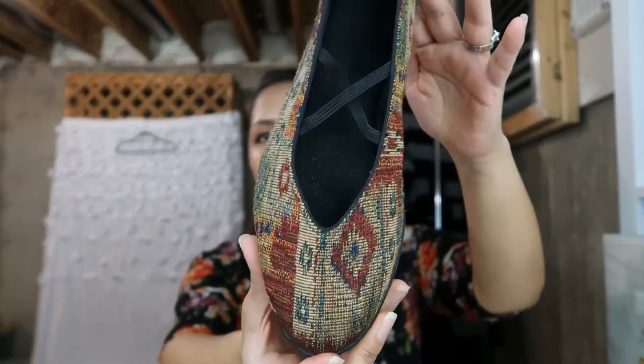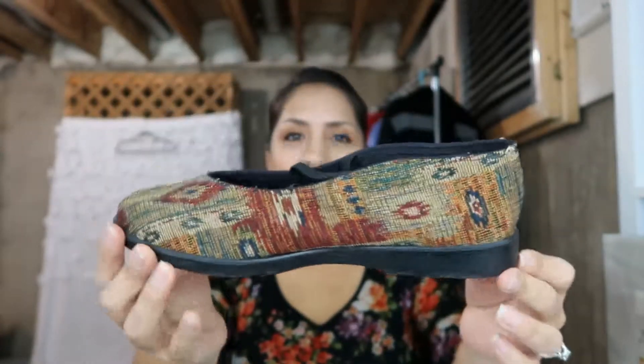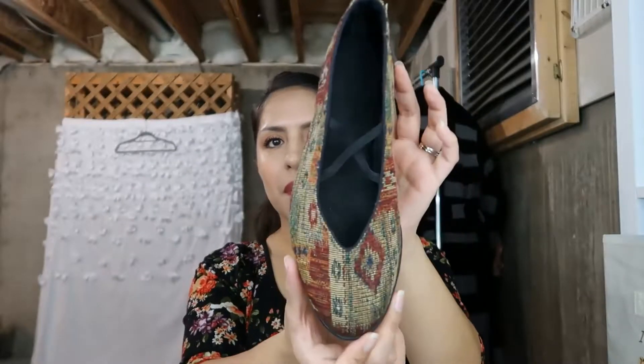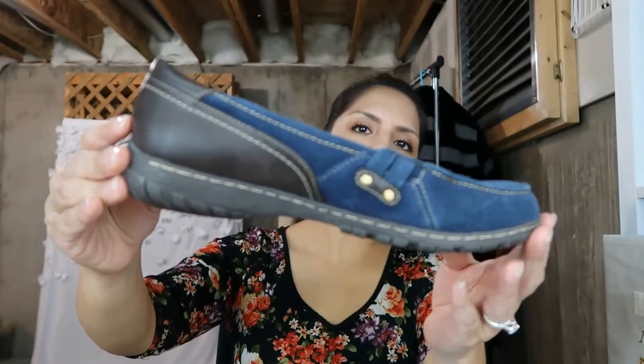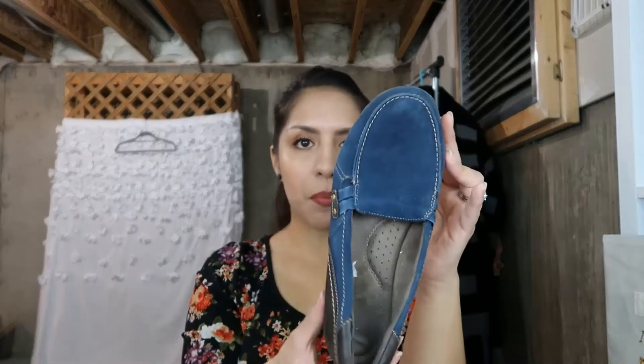Next I have these tapestry flats — I thought they were so interesting. I would wear them and they're a size 8. I paid $2.50 for those. I looked up comps and I think they were selling for around $25 to $30 each on Poshmark. Next I have a Natural Sole size 9 leather loafer. I love this blue color with the brown leather — it's a really nice shoe. I don't know much about this brand but I paid $3 for the pair.